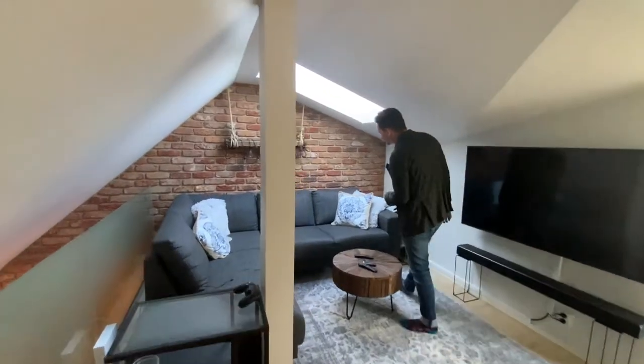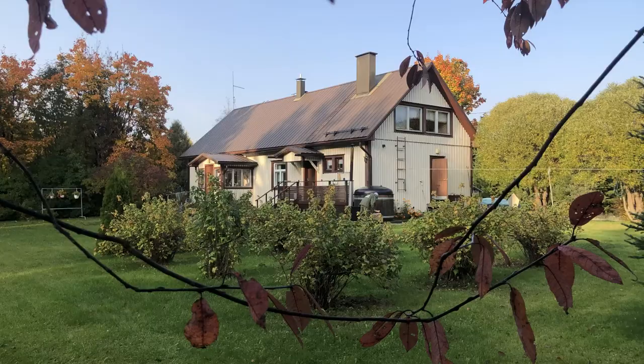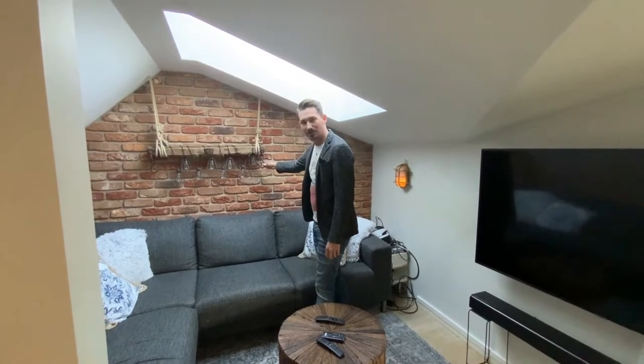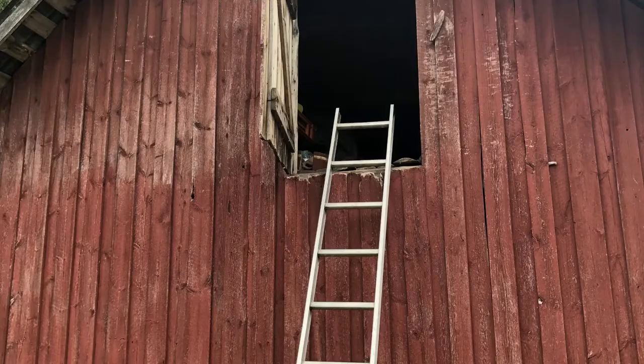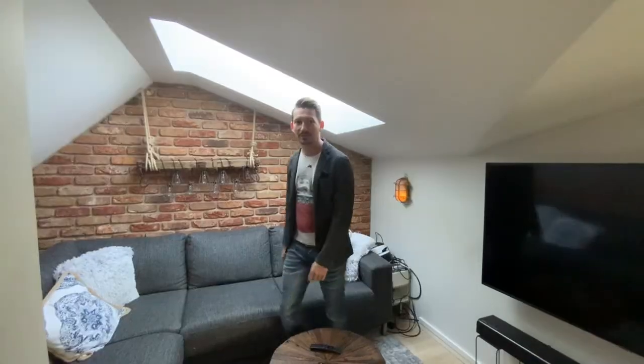I'll tell you a story about this one. I just got this new lamp from back home. My parents' home is in the countryside in Finland. This is part of a sledge — from here you actually connect the horses with the ropes. I saw this one, unscrewed it from the sledge, and now it lives here as a lamp. I love lamp.